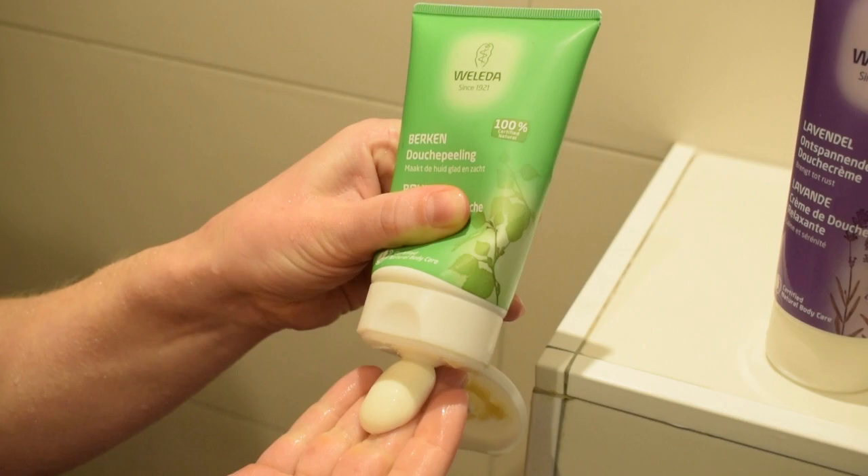Then I'm going to use the birch body scrub. I like this one because the grains are not too big, so it's not very harsh on your skin, but it does get rid of the dead skin cells.